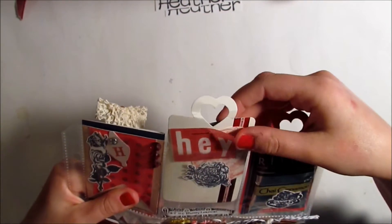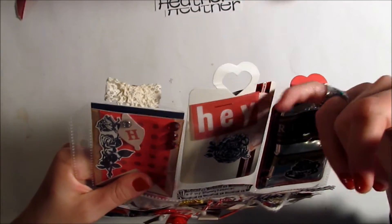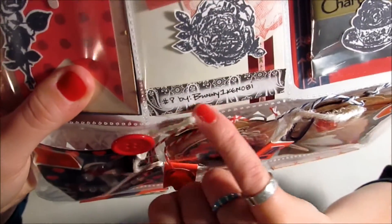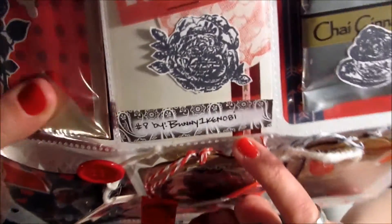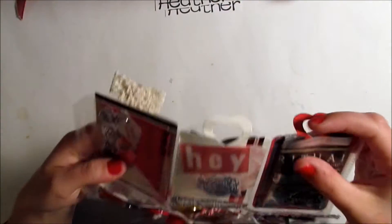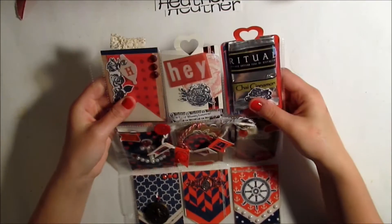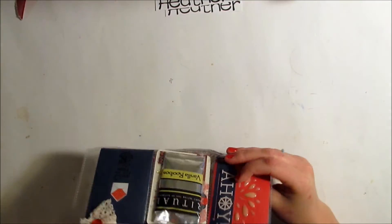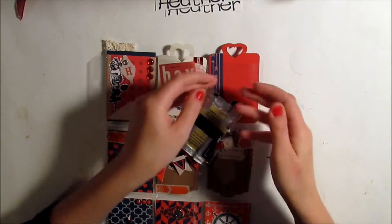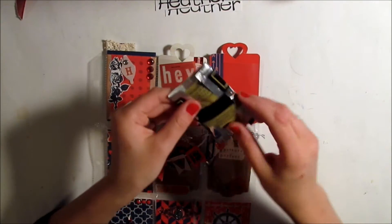She has stapled some vellum on there with a little flower and written her username — her name on the Pocket Letter Pals website — so I'll link her below. Then in this pocket she wrapped a chai cinnamon tea bag with some washi tape to make it fit in the pocket, which is really awesome. She's also got some cute bling-type things there.